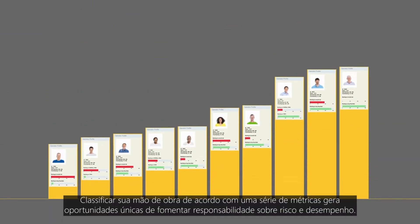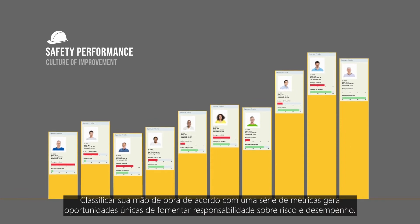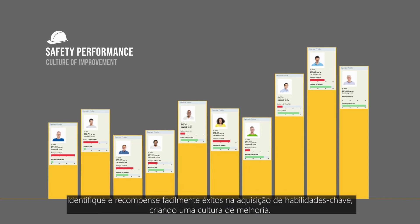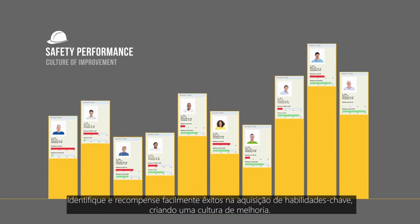Ranking your workforce against a range of metrics provides unique opportunities to motivate personal ownership of risk and performance. Easily identify and award high skills achievement and drive a culture of improvement.